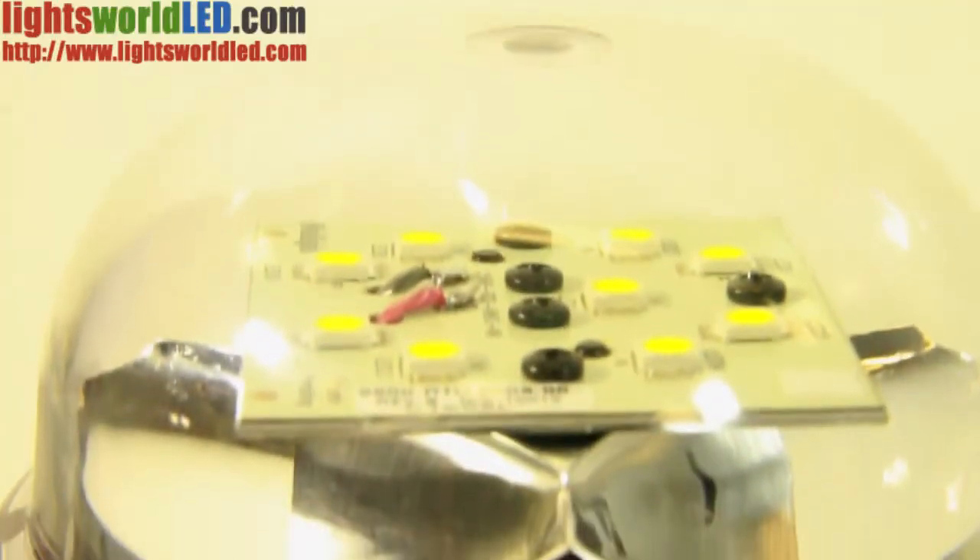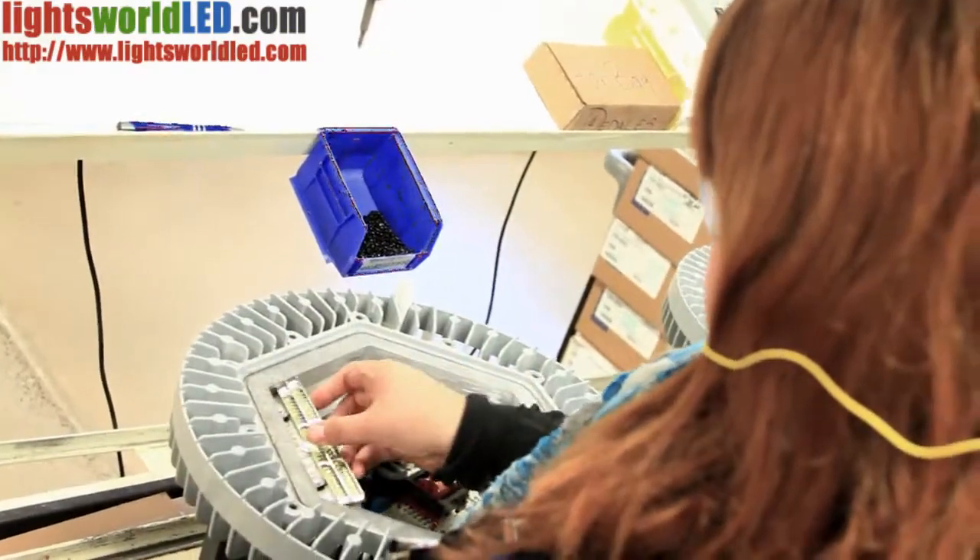They have no moving parts, no fragile glass or filament to break, no mercury or toxic gas, and no UV. There's nothing to crack, rupture, shatter, leak, or contaminate.